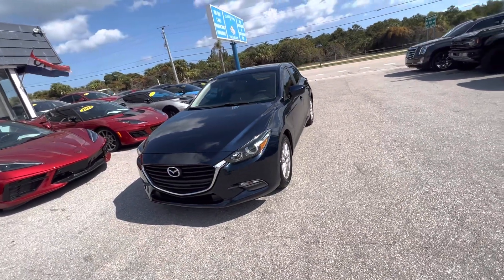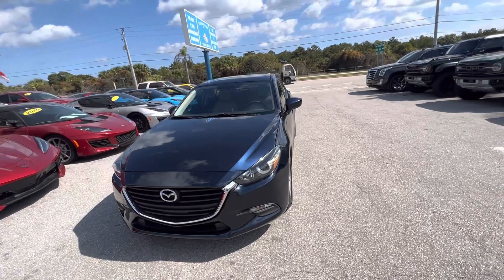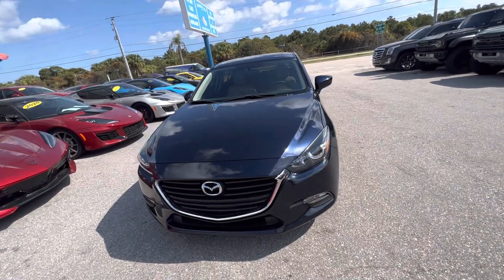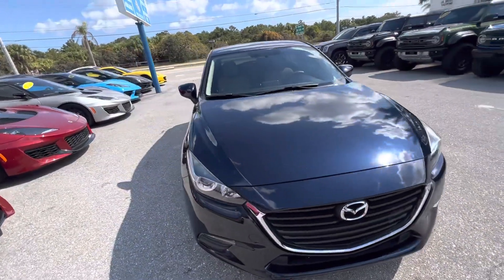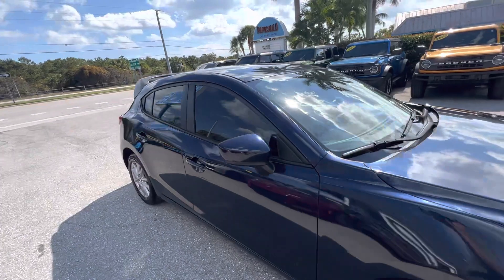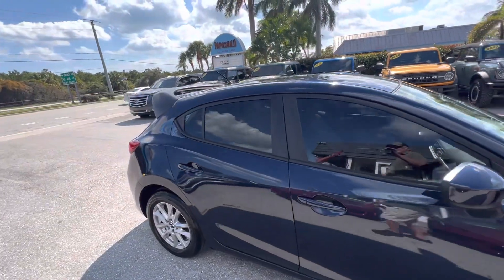Good afternoon everyone. Chris McKee here at Classic Cars of Palm Beach. We just took in this 2017 Mazda 3 and we're going to be doing a condition walk-around video on it. These video walk-arounds that we do are pretty much for out-of-state, out-of-town buyers.